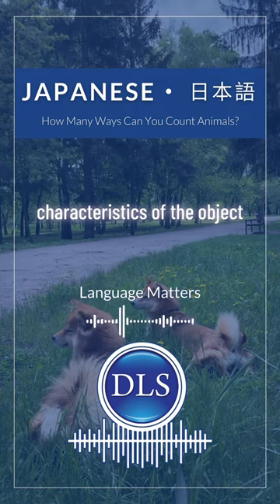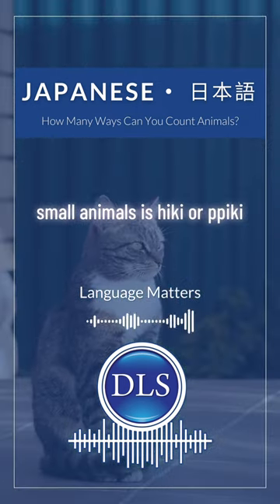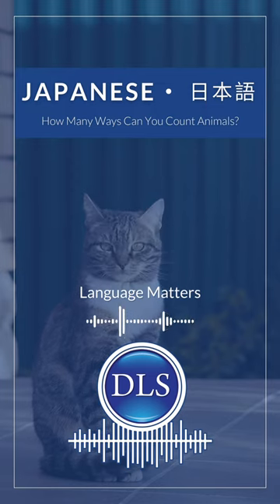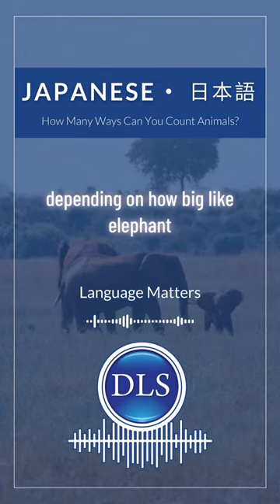It depends on the characteristics of the object. Dogs and cats — small animals — it's Hiki or Piki. Or for thin objects. What about big animals? They're different: Itto, Nito, depending on how big. Like elephants.